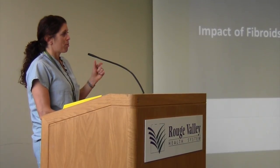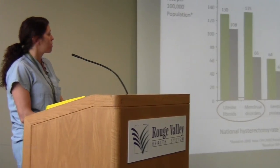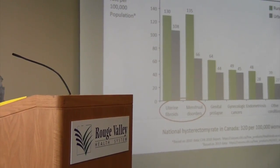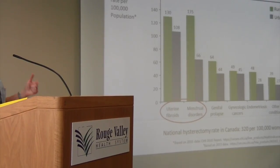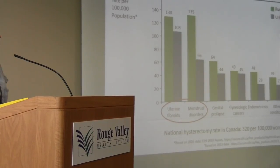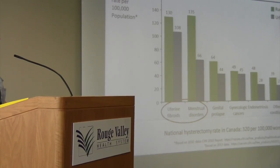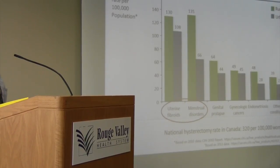We're going to focus now on fibroids as a cause. Thirty percent of women have fibroids in the reproductive age in Canada. When we look at how fibroids are treated, the number one intervention is hysterectomy. Looking at rural versus urban centers, rural centers have less access to minimally invasive interventions, but fibroids remain the number one cause leading patients to the OR.